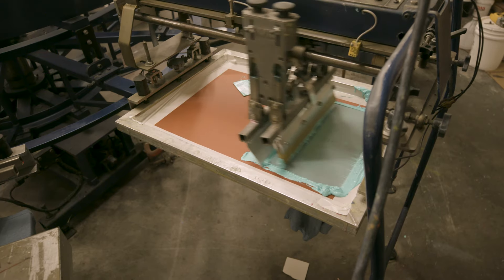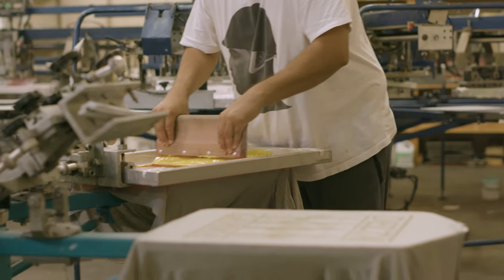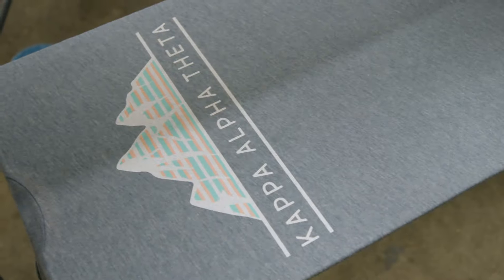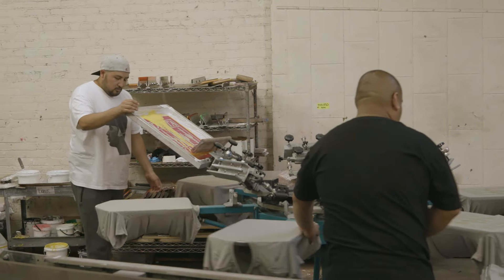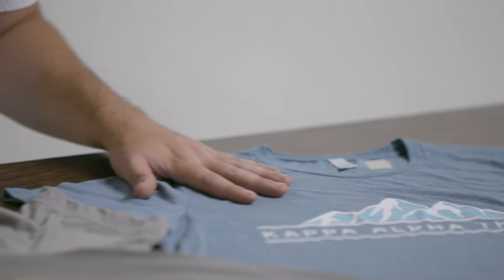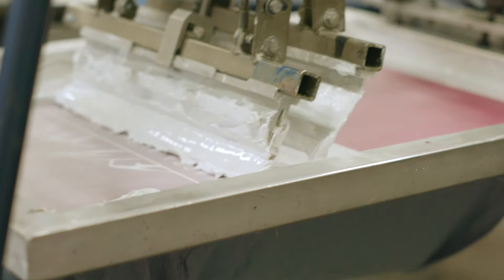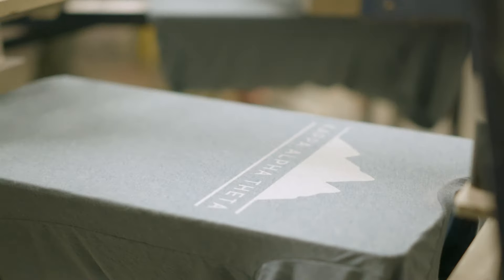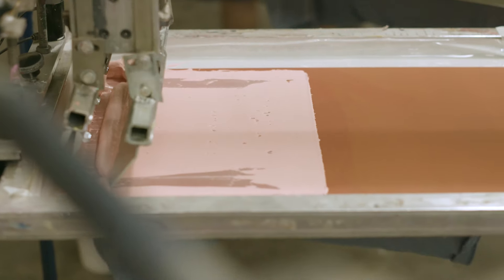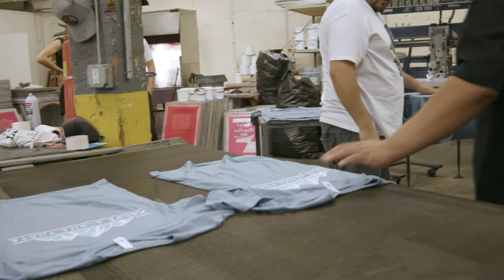Today we're going to be printing two looks from our trends — one from the wanderlust collection and one from the foil collection. The wanderlust one is going to be printed on the denim tri-blend with a four-color print on our automatic press. It has a four-color print, so we need to lay down a white base first to make sure the colors come out nice and bright, then lay all the colors on top so they come out vivid. Once all the colors are laid down, we pass it through the dryer so the ink cures and stays high quality.